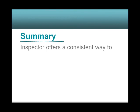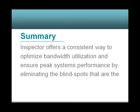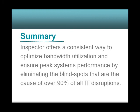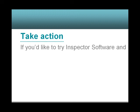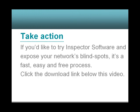Summary: Inspector offers a consistent way to optimize bandwidth utilization and ensure peak system performance by eliminating the blind spots that are the cause of over 90% of all IT disruptions. If you'd like to try Inspector software and expose your network's blind spots, it's a fast, easy, and free process. Click on the download link below this video or call 303-800-5421. We're happy to help.